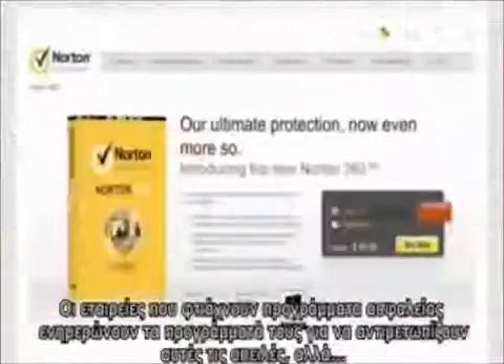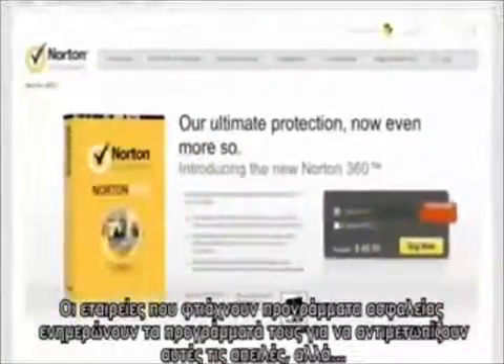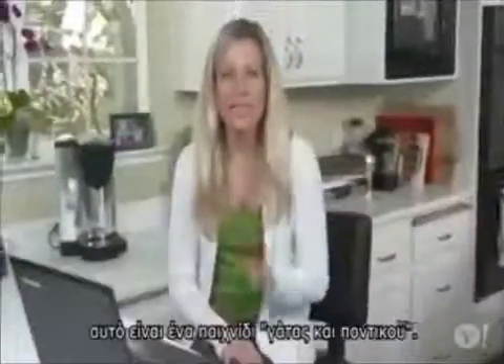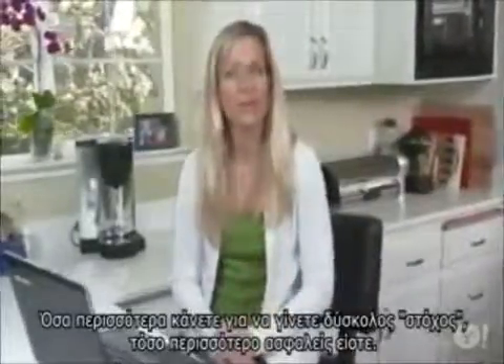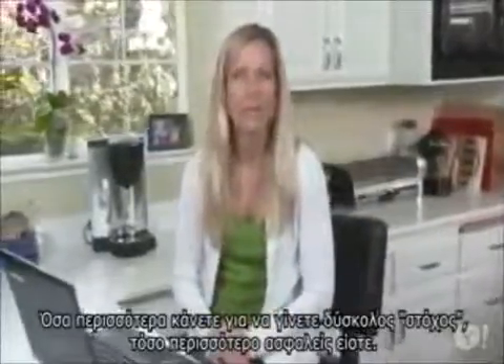Finally, the basics of computer security: install all software updates, run an antivirus program, and use a firewall. The security firms are tracking this type of intrusion, but this is a cat-and-mouse game. So the more you can do to make yourself a difficult target, the safer you'll be.